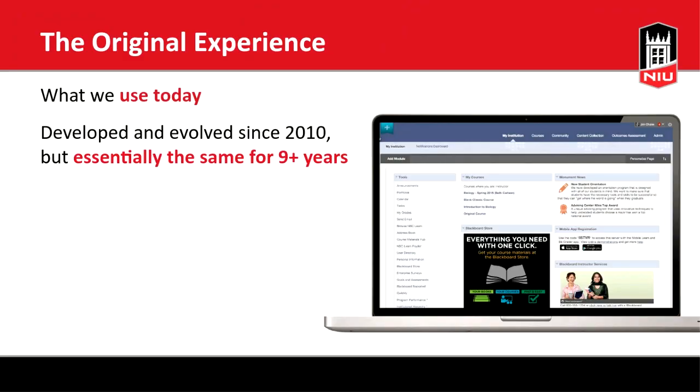Blackboard has rebranded the current experience as the 'original experience' — think of it like Coke Classic, a little throwback, a little retro. It's essentially remained the same for nearly 10 years. It has evolved and changed slightly, but it's been similar for quite some time.